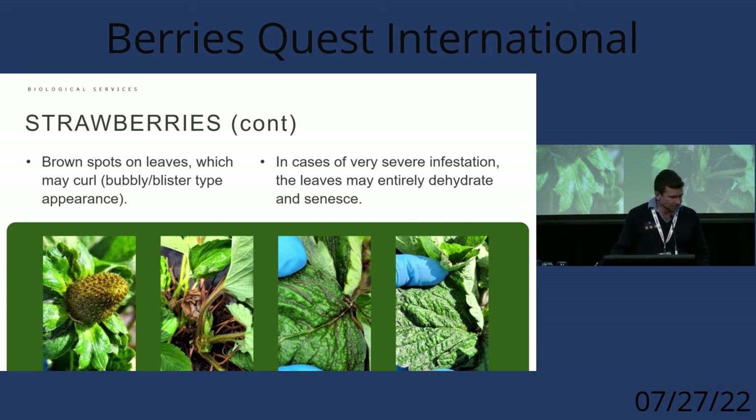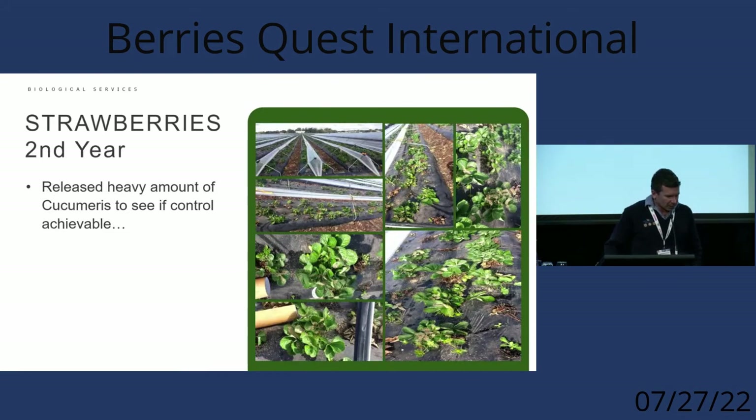In terms of what we're trying to do, we've used a lot of chemicals over autumn to try to reduce them. We've used traditional thrips sprays — including Success, maldison, and abamectins — which do knock them down. But unlike plague thrips, where a good spray normally keeps them away until the next event, chili thrips keep breeding in the crop.